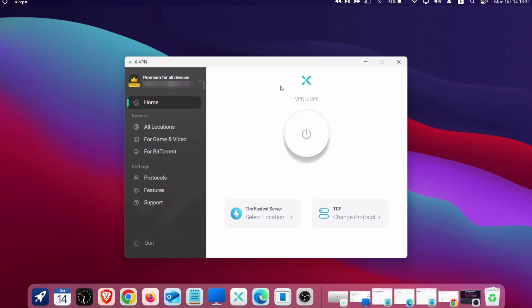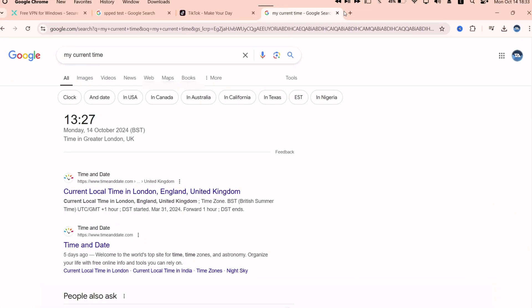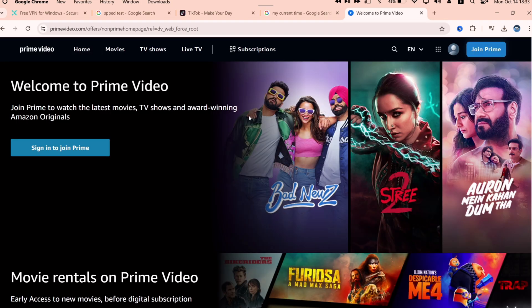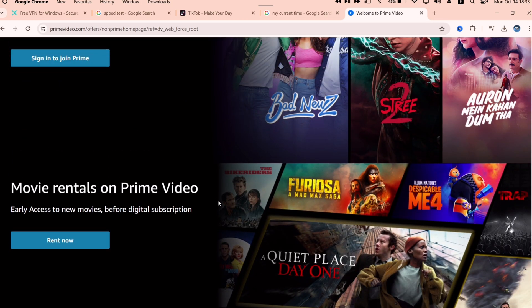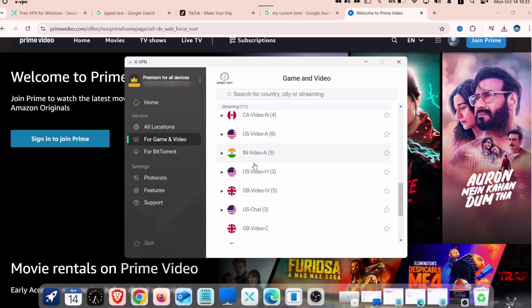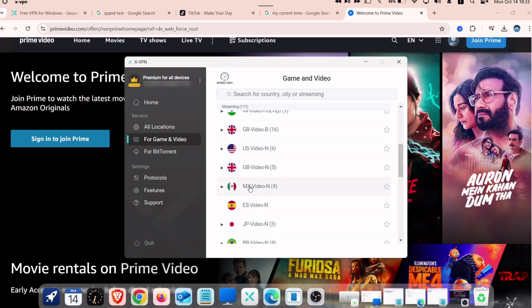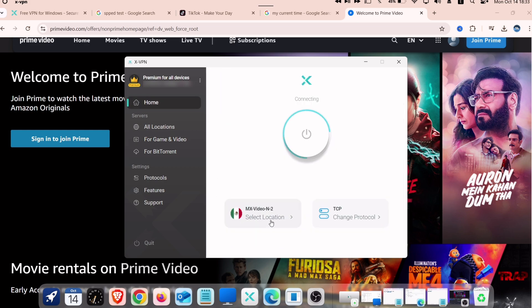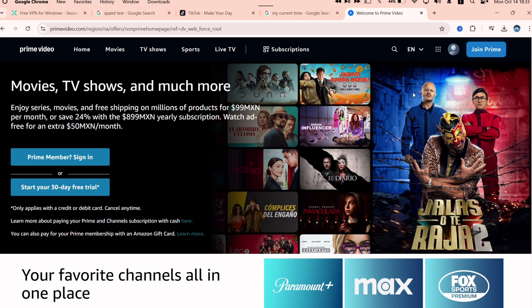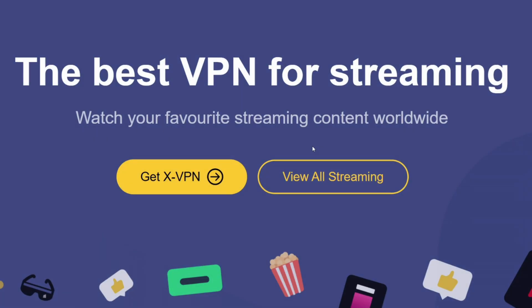Now let's talk about unlocking movies and TV shows from other countries. Without the VPN connected, opening Amazon Prime shows content from my country — as you can see, it's displaying movies and shows from India. Going back to XVPN and selecting a server in Mexico, I'm now able to access the Mexico library on Amazon Prime, which includes shows and movies that aren't available in my region — unlocking exclusive Mexico content I wouldn't normally have access to.